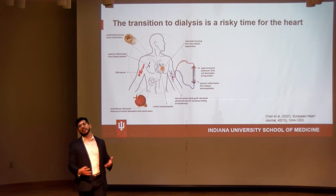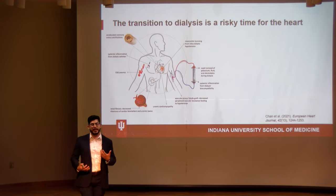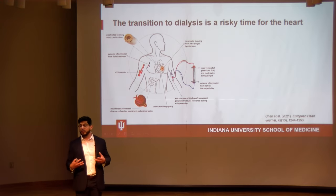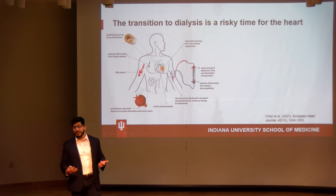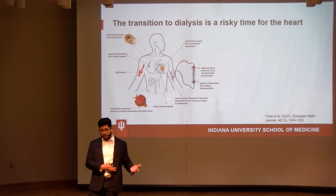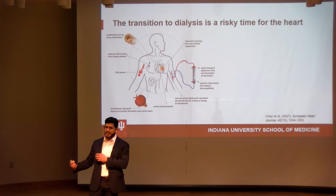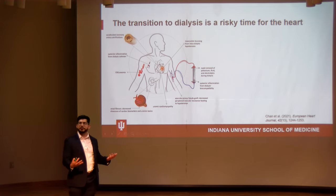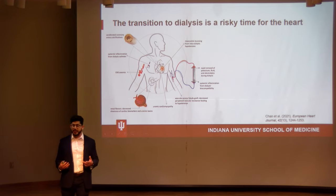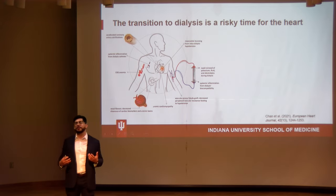When your kidneys completely fail, excess fluid, byproducts, toxins, and other things your kidneys normally filter start accumulating in your blood. At that point, you need either a kidney transplant or renal replacement therapy, which includes hemodialysis — where your blood gets pumped out, goes through a dialysis machine that cleans it and removes excess fluid, then gets put back in. You need this to survive once your kidneys fail; otherwise you're at very high risk of cardiac arrhythmias and sudden cardiac death, among other complications.